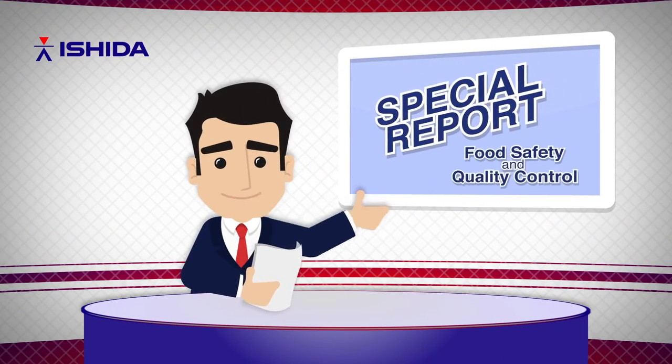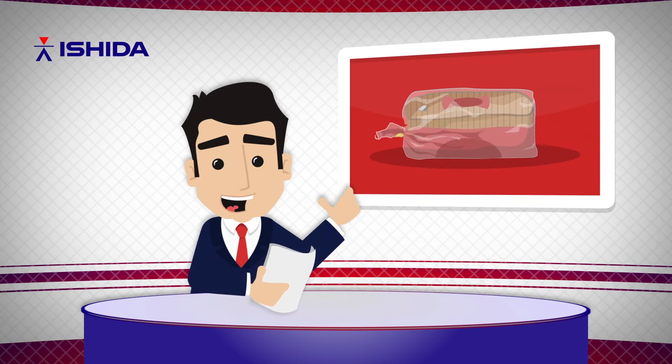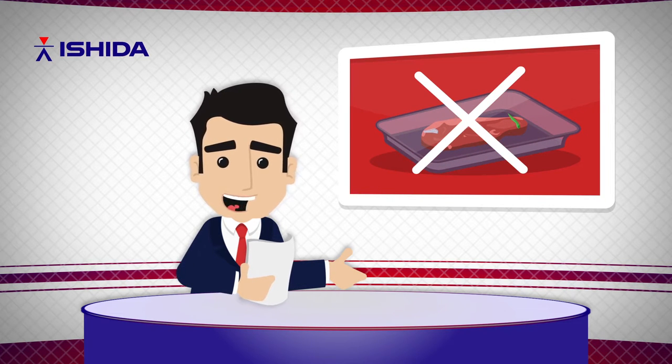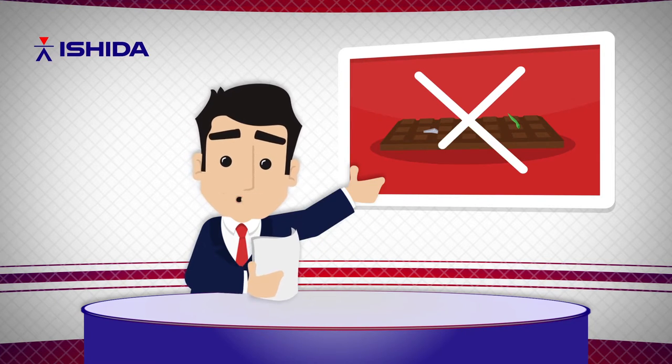Welcome to a special report on food safety and quality control. What are the production issues faced by food manufacturers today? What can be done to ensure product quality, consumer safety and brand integrity in the midst of increasing retailer demand? Here's what we found.